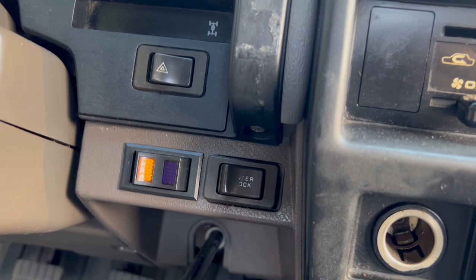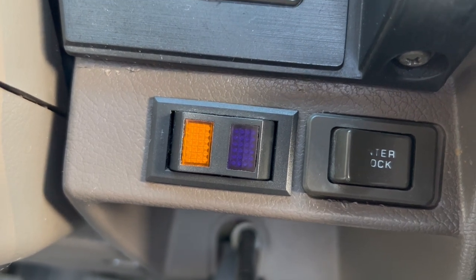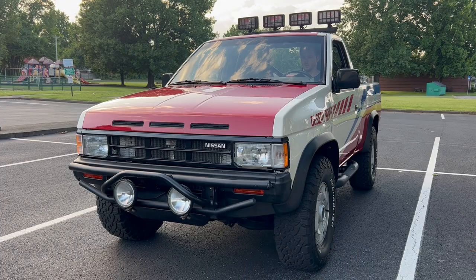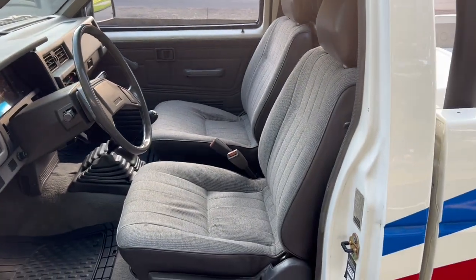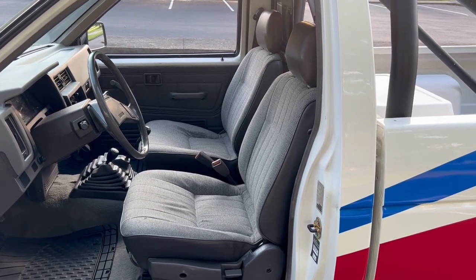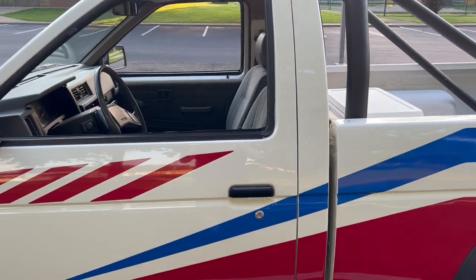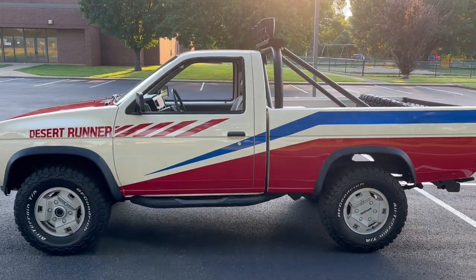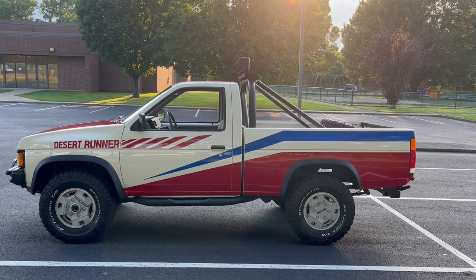On the dash you can see this switch with the amber and blue lights — those are your switches to control the fog lights. The only other real thing to note about the interior is that all Desert Runners came with bucket seats instead of a bench seat, which I believe is kind of unique for standard cab hard body trucks. To go along with that, all Desert Runners only came in this configuration — the standard cab with the short bed; they didn't make any extended cab Desert Runners.